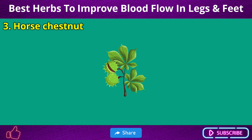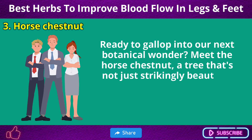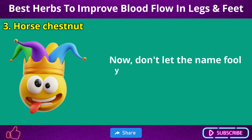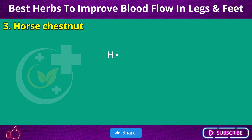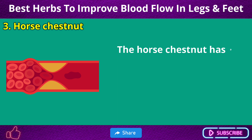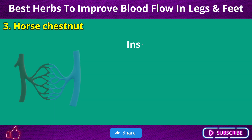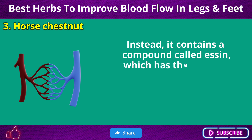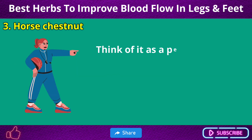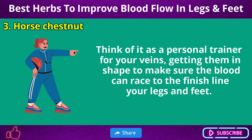Number 3: Horse Chestnut. Ready to gallop into our next botanical wonder? Meet the horse chestnut — a tree that's not just strikingly beautiful, but also a robust health champion. Don't let the name fool you; there's no neighing or galloping involved. However, like a valiant steed, it comes to your rescue when it comes to health matters. The horse chestnut has a special knack for boosting blood flow in your legs and feet. It contains a compound called escin, which has the power to strengthen and tone your vein walls, promoting better blood circulation — like a personal trainer for your veins.